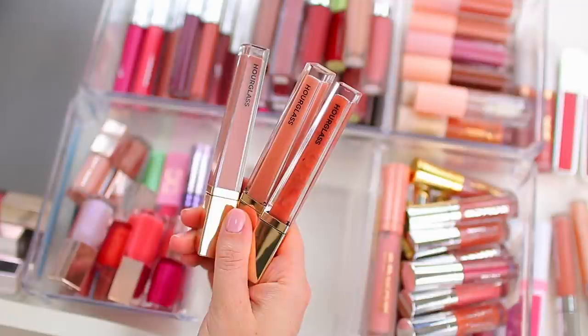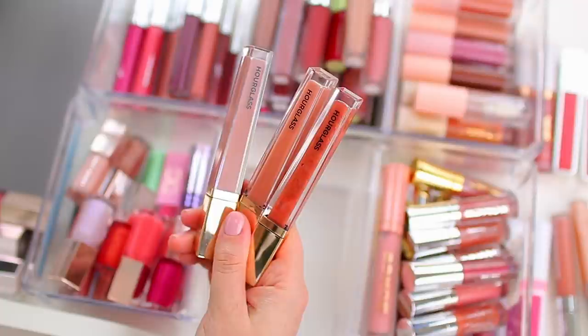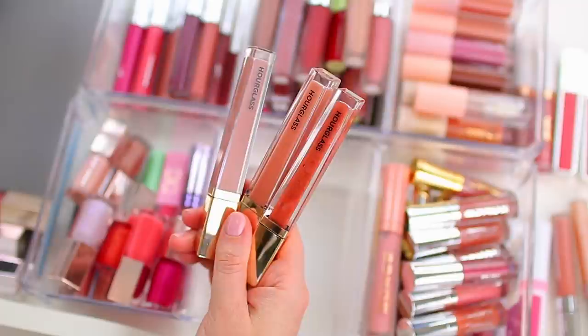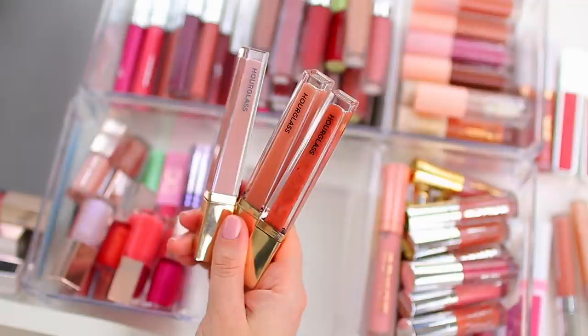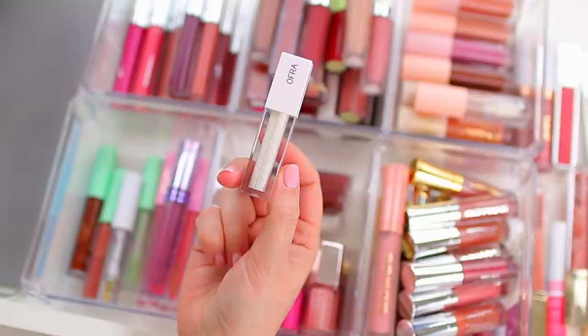I am going to declutter my Hourglass lip glosses. I decluttered a few other shades last year and I haven't worn the ones I kept. The packaging is gorgeous and the formula is nice, but this was a formula I'd tend to wear out — and I haven't been going anywhere for about a year. They're also a little bit too thick, so I'm not going to reach for them over my Fenty glosses or e.l.f. glosses. It's time to declutter them.